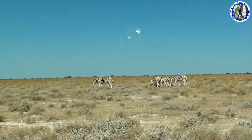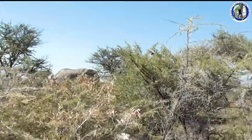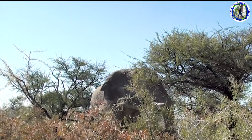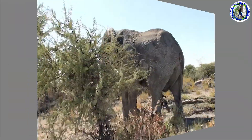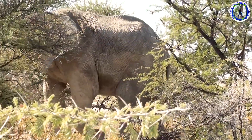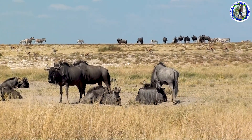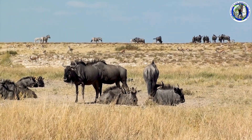Etosha National Park is a national park in northwest Namibia and one of the largest national parks in Africa. We spotted two big elephants now — they are very close to us. There is one more elephant there. The area is home to hundreds of species of mammals, birds, and reptiles, including several threatened and endangered species such as the black rhino.